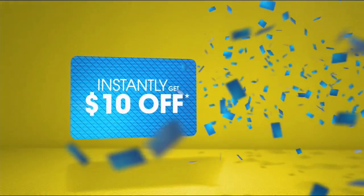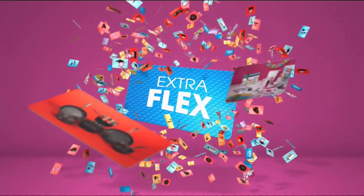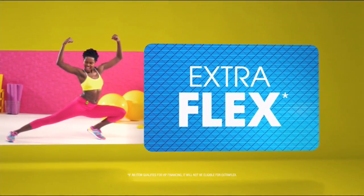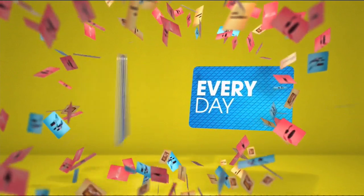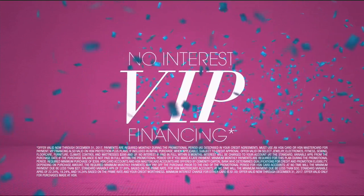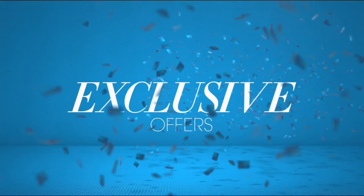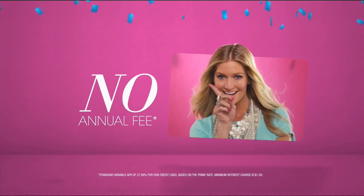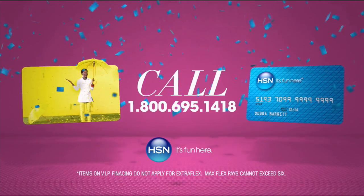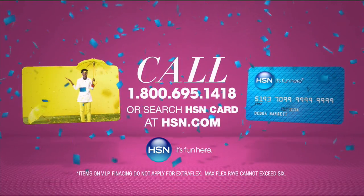When you apply for the HSN card, instantly get $10 off. It's all about you — extra flex on the things you love. When you use your HSN card, you get extra flex all day, every day on all jewelry, beauty, and fashion purchases. Plus, no-interest VIP financing, VIP easy returns, exclusive offers, all with no annual fee. Apply now — call 1-800-695-1418 or search HSN card at hsn.com.